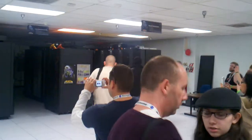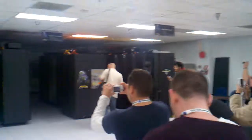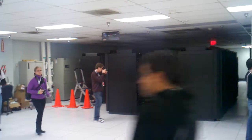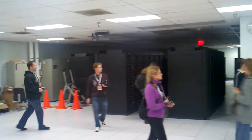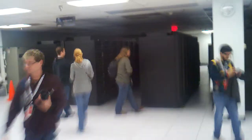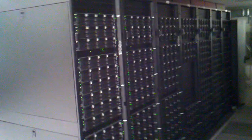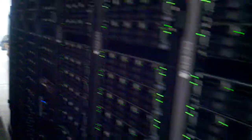This is the NASA Center for Climate Simulation, and this is their climatology computer. This computer consumes over 2 megawatts of power. You can hear the sound in here — that's all fans just trying to move 2 megawatts of heat out of the systems.